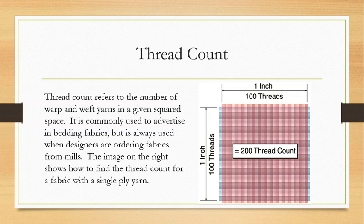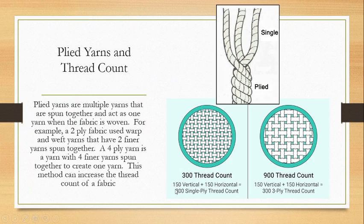Thread count can change depending on your plies. What is a plied yarn? Sometimes yarns can be single — spun straight from the fiber into the yarn. But sometimes yarns are then spun again amongst themselves. This image shows a three-ply yarn: three single-ply yarns are spun together to create a three-ply yarn. Ply yarns are multiple yarns spun together that act as one yarn when the fabric is woven. This method can increase the thread count of a fabric.